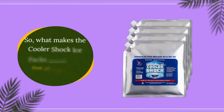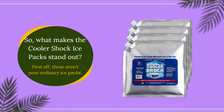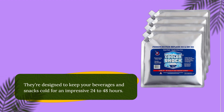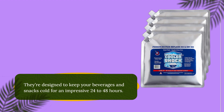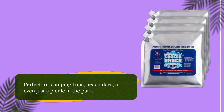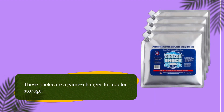What makes the Cooler Shock ice packs stand out? First off, these aren't your ordinary ice packs. They're designed to keep your beverages and snacks cold for an impressive 24–48 hours — perfect for camping trips, beach days, or even just a picnic in the park. These packs are a game-changer for cooler storage.